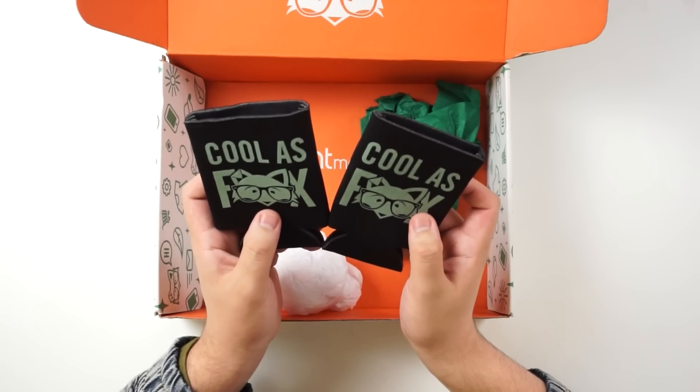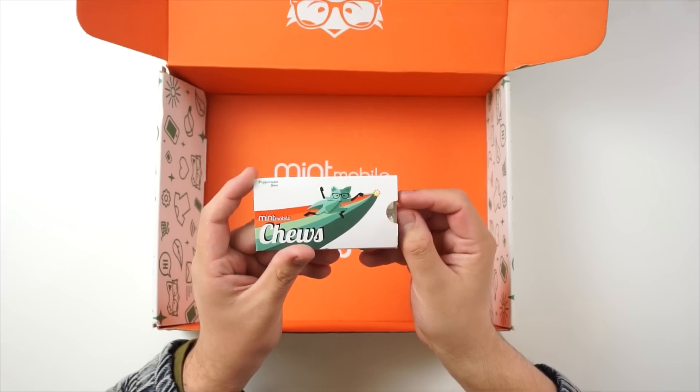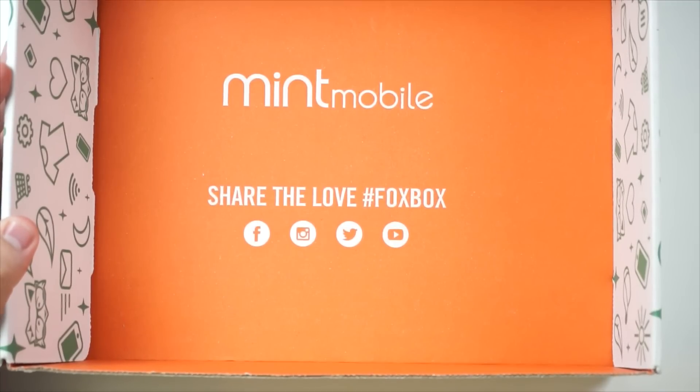The mug says 'Mint Mobile — Shop Clever, Join the Movement.' Really awesome design, definitely love this. I don't really drink coffee so probably tea — I may get into coffee, not sure. Next we have some cool fox cup holders — basically to keep your hands from freezing off if you have a cold drink. And the last thing we have is some Mint Mobile chews — looks like peppermint gum. Let's open this up... wow, that just opened up my nostrils right there. Pretty good gum — peppermint gum, so if your breath does smell, you got the Mint Mobile chews.